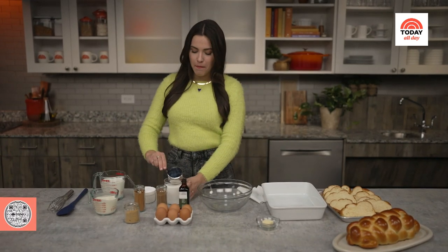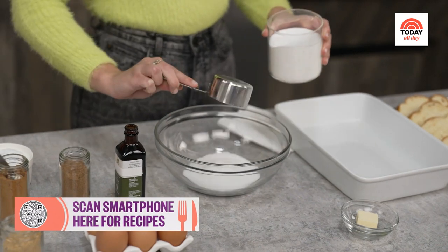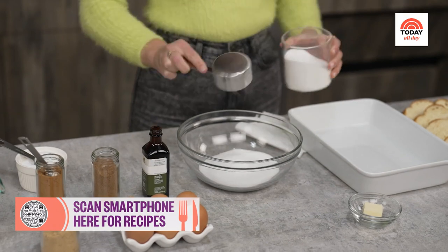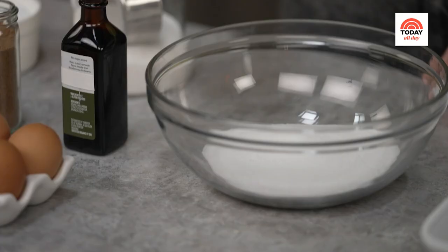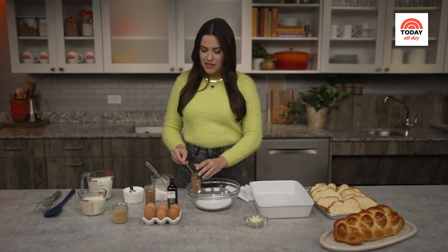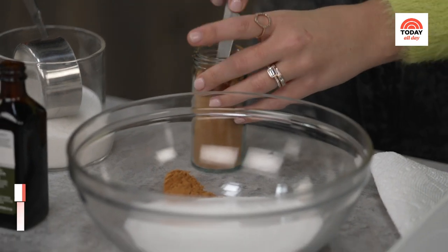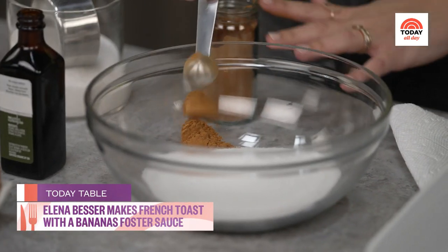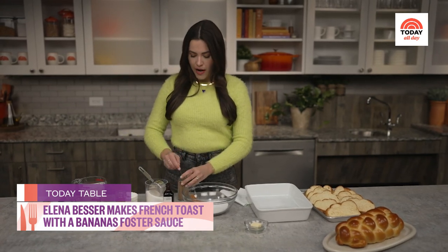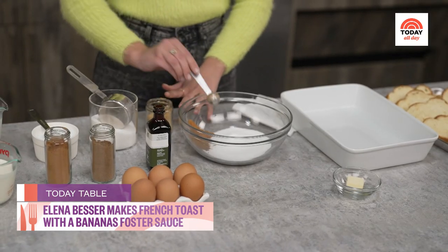I'm going to start by combining all of my dry ingredients. We are going in with one cup of granulated sugar. We are going to add in one teaspoon of kosher salt. I'm also going to be adding in some warming spices — our classic ground cinnamon. And then as an optional add-on, I'm also going to be adding in some ground nutmeg and some ground ginger powder.